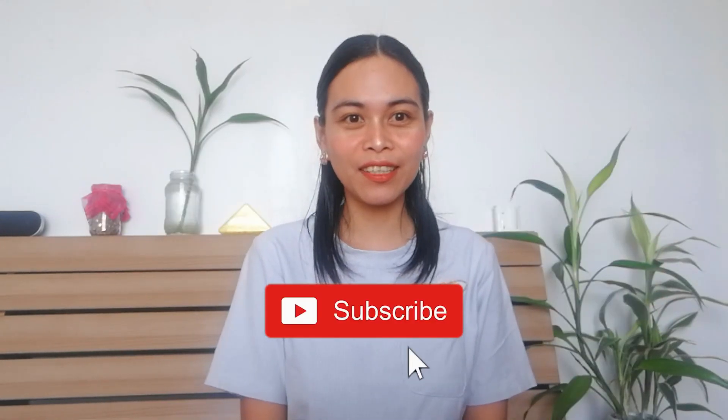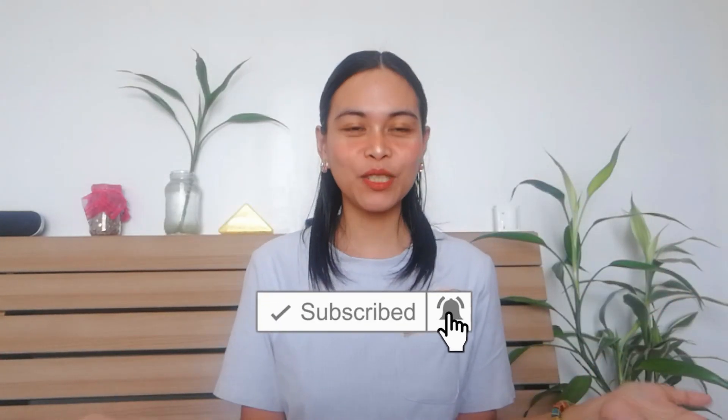Hi everyone, hello queen bees, welcome back to my channel. And if you're new to my channel, hi, hello, how are you? I hope you can stay longer and subscribe to my channel.